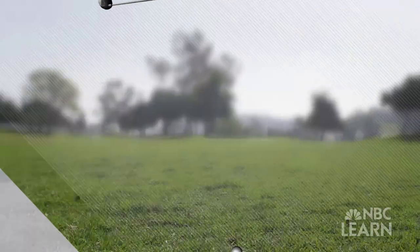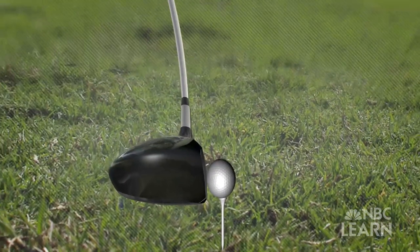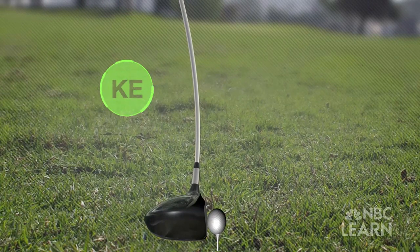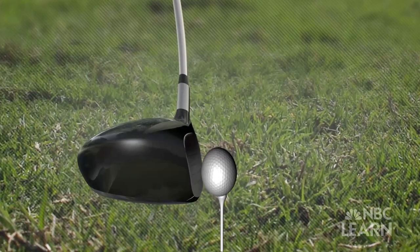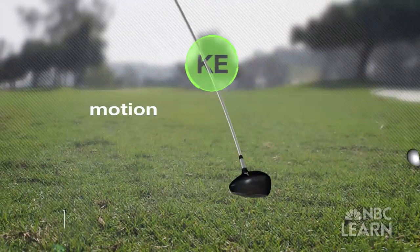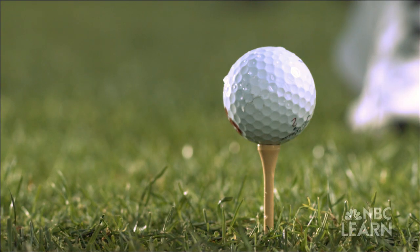When the club hits the ball, the ball is compressed and the shaft of the club bends. In both cases, some of the kinetic energy of the club head is converted into elastic energy. Both the club and the ball snap back, pushing the ball forward with kinetic energy in the form of motion as well as thermal and sound energy.